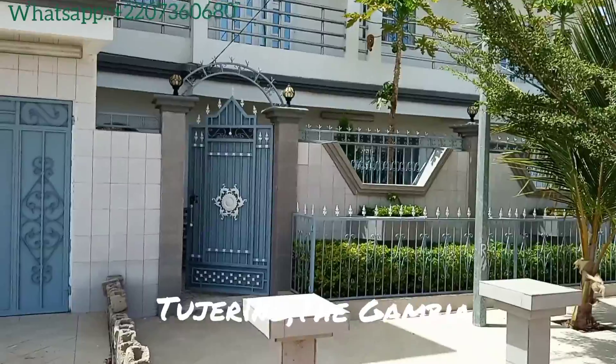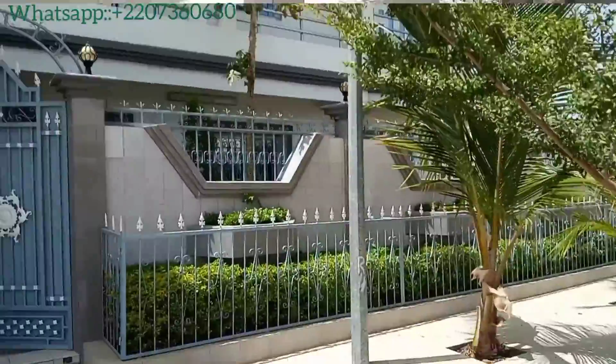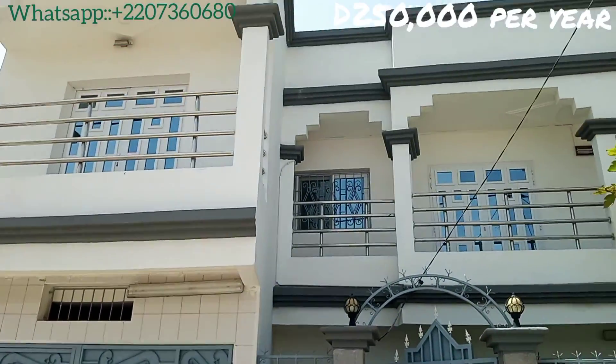This amazing compound has 3 bedrooms and 3 baths — they're all en suite. There is a living room and a den area which can substitute as an additional bedroom.